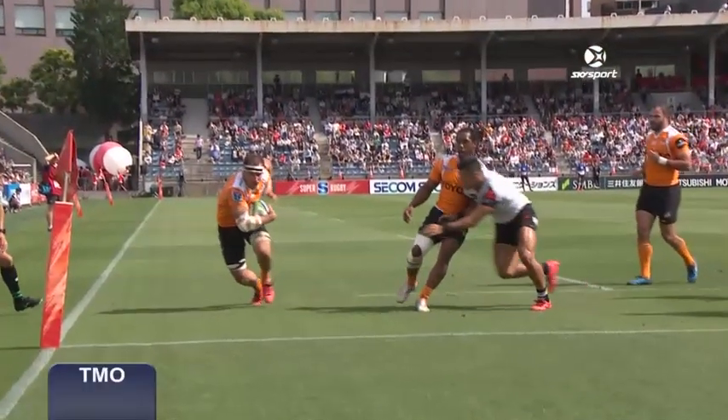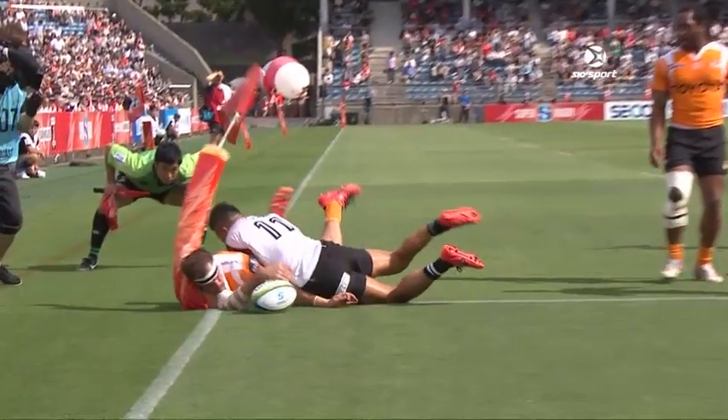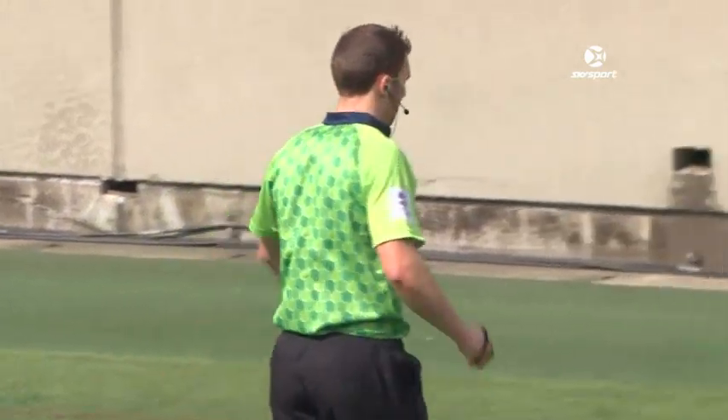Television match official. Let's have a look here. That is — a try. Definitely a try. Thank you. The try will be awarded.